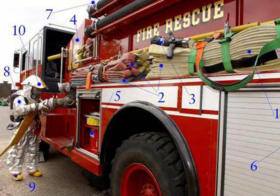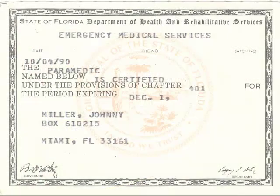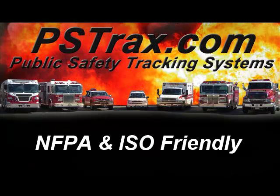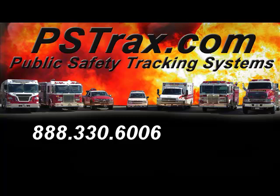From a legal standpoint, PS Tracks offers departments a way to prove their inventories, preventative maintenance schedules, and certifications are all up to date. Following NFPA 1911 and 1401 guidelines has never been easier.